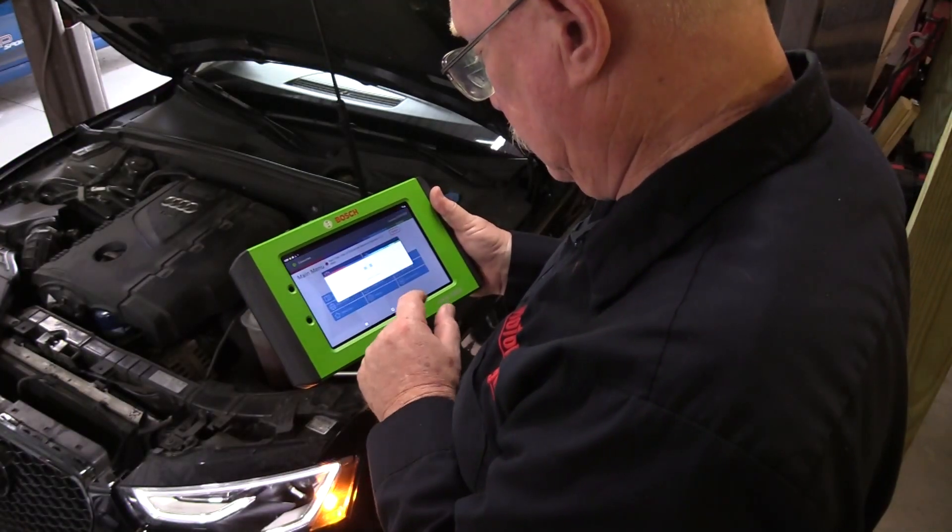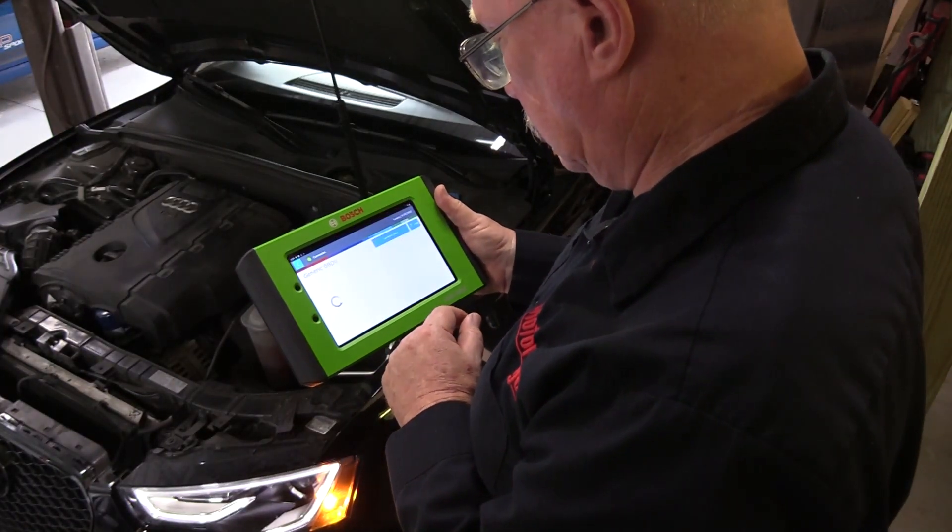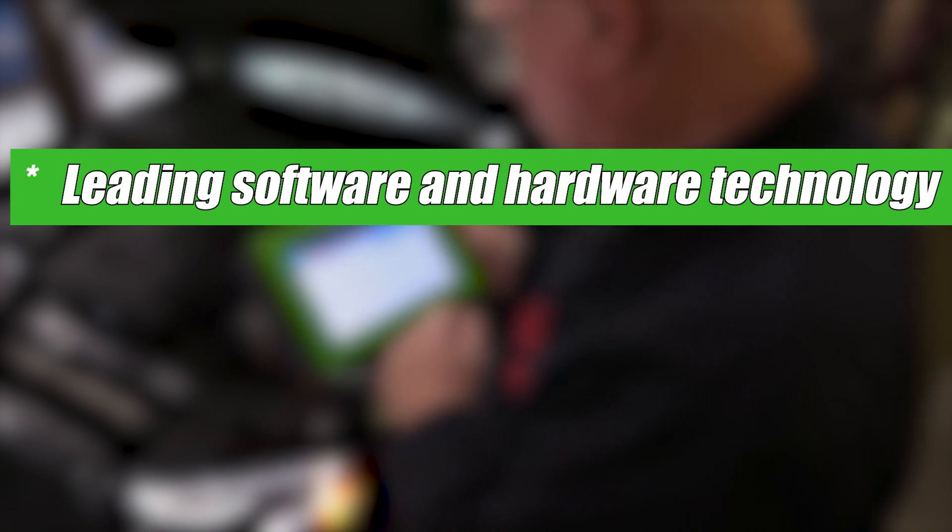And it shows in the features of this tool. Features like leading software and hardware technology for peak performance, including co-developing the next generation of vehicle sensors with the major OEMs, so your equipment is ready for the vehicles of today and of the future.